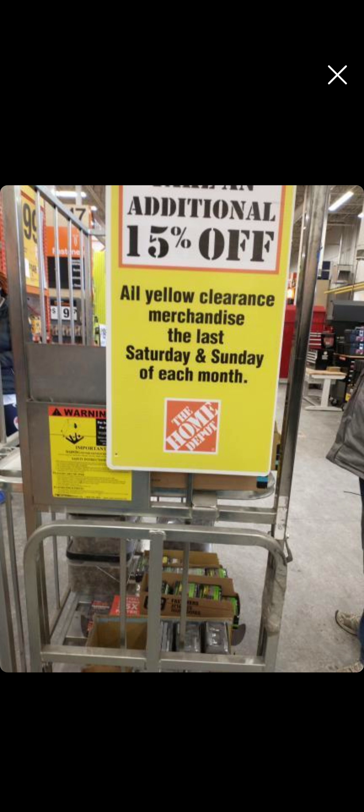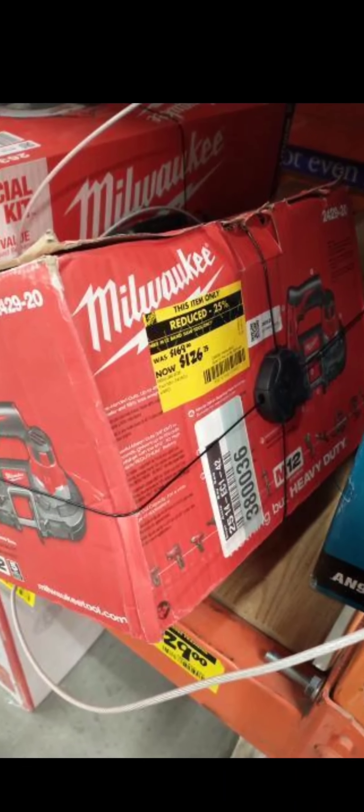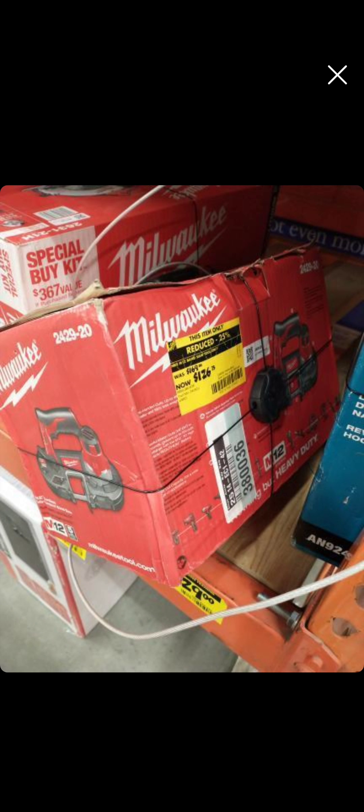If you're lucky enough to have this deal in one of those stores, check this out — this is the M18 bandsaw, model number 2429-20, coming up for $126.99. That's a great deal.